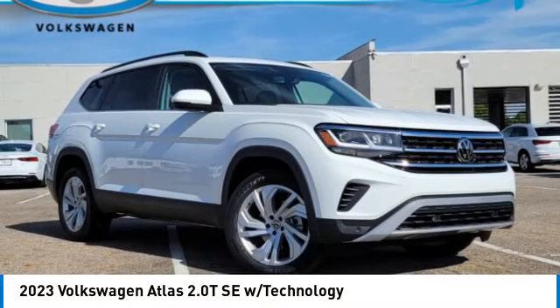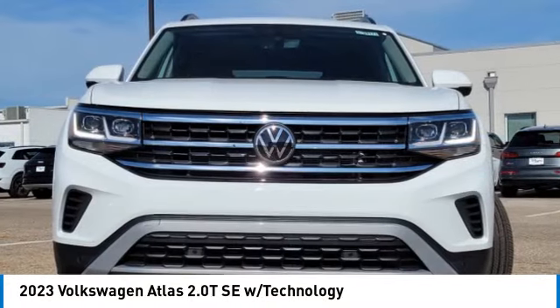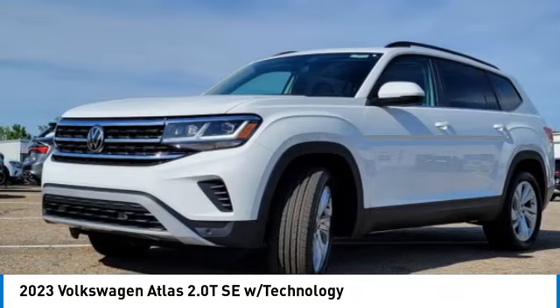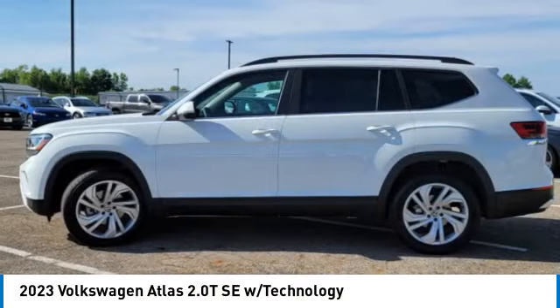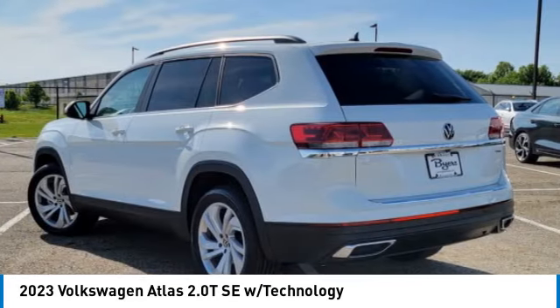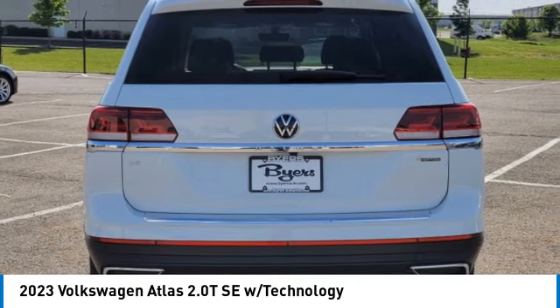Looking for the right vehicle? Check out the 2023 Atlas. The Volkswagen Atlas provides you all the flexibility you'd expect from a crossover vehicle with three rows of seating. The Atlas also features the latest in audio and safety technologies.